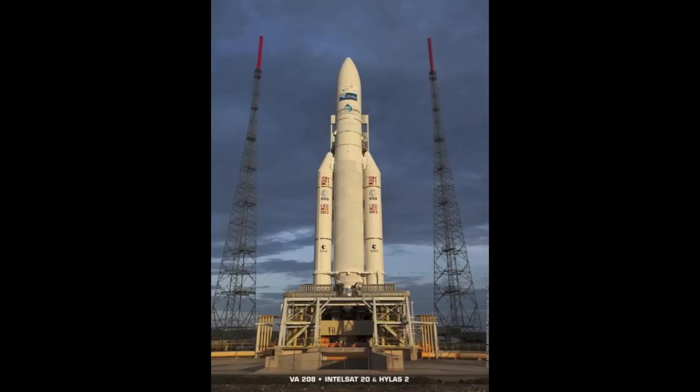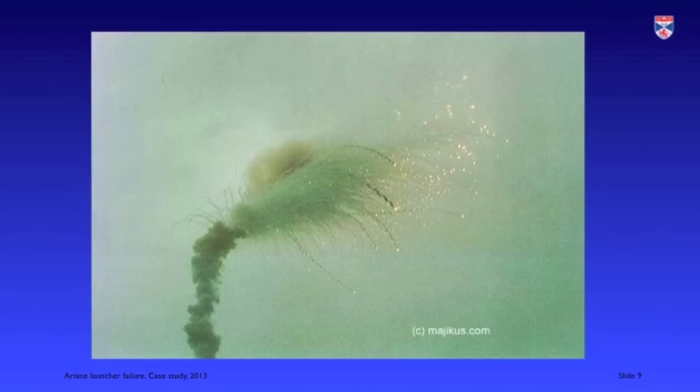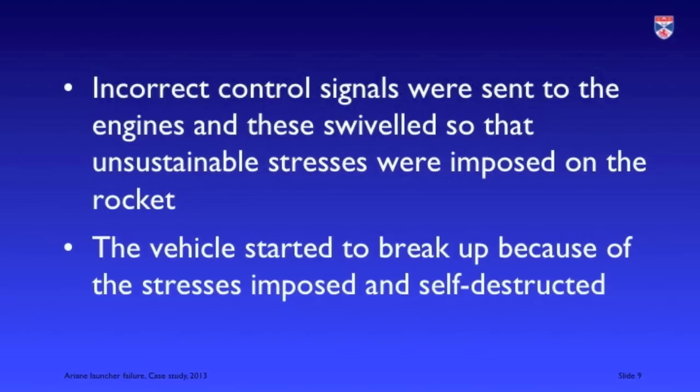The first test launch of Ariane 5 with a scientific satellite payload took place on the 4th of June 1996. About 37 seconds after takeoff, something started to go wrong. The rocket changed its trajectory and stresses built up to such an extent that it self-destructed. It seemed that control signals had been sent to the engines which caused them to swivel and hence caused the rocket to change its trajectory.